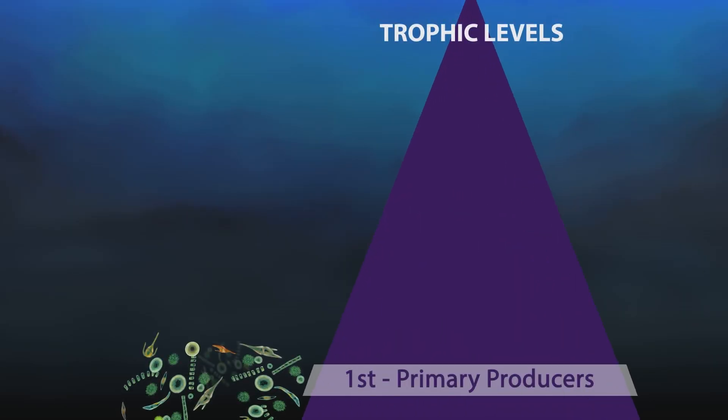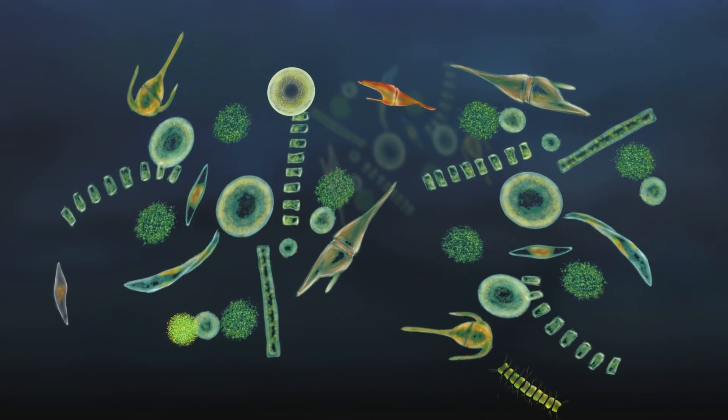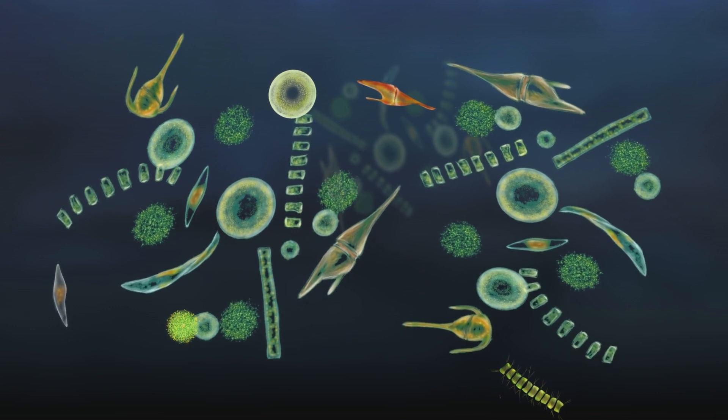In the ocean, there are more trophic levels — more steps in the food chain than those on land. It's because at the base of the marine food chain, the phytoplankton are really tiny. Phytoplankton is the foundation of the marine food web, just like grass, leaves, nuts and fruits are for us on land.